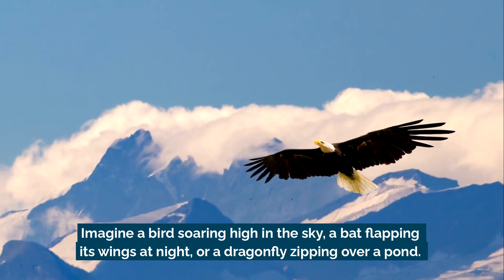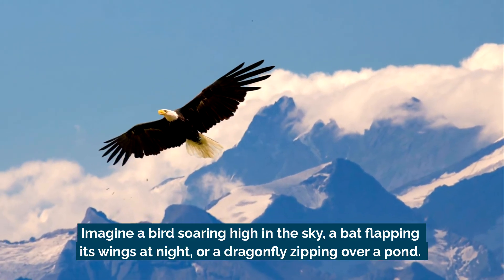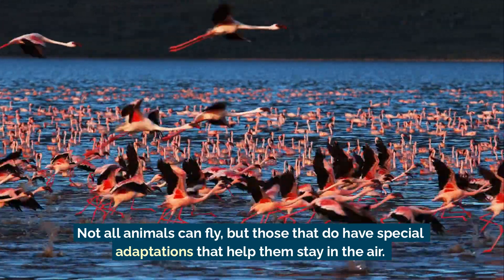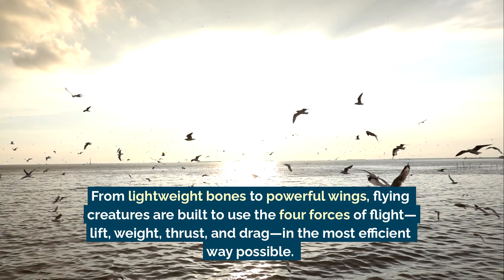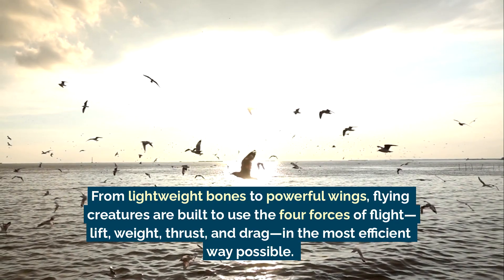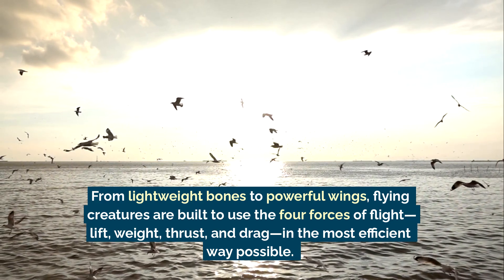Imagine a bird soaring high in the sky, a bat flapping its wings at night, or a dragonfly zipping over a pond. Not all animals can fly, but those that do have special adaptations that help them stay in the air. From lightweight bones to powerful wings, flying creatures are built to use the four forces of flight – lift, weight, thrust, and drag – in the most efficient way possible.